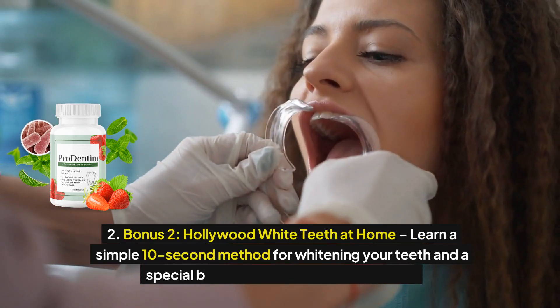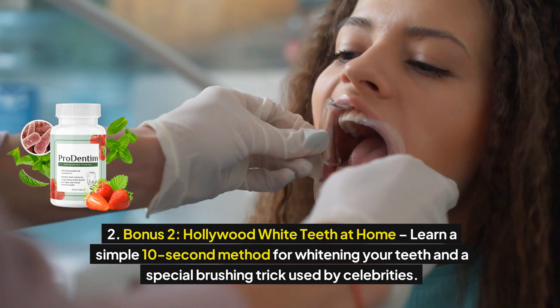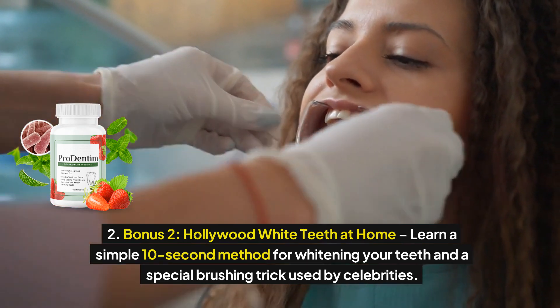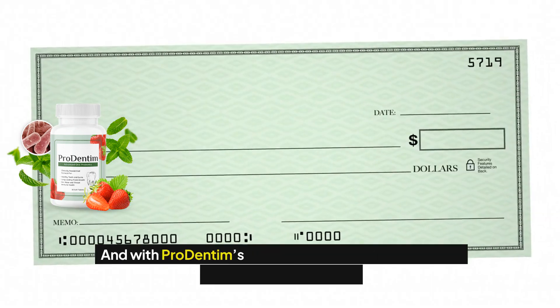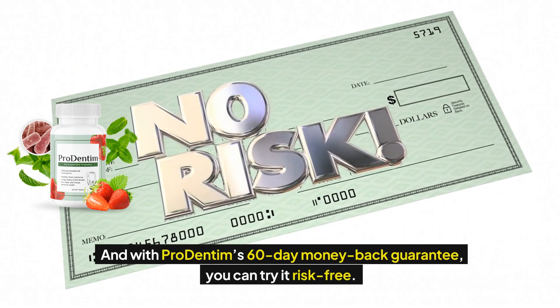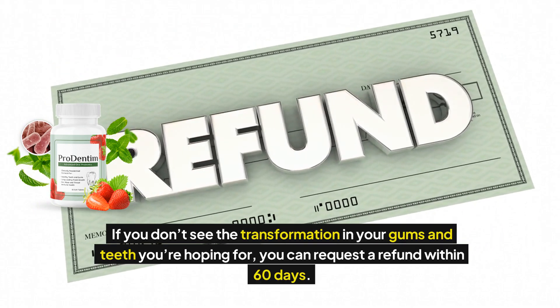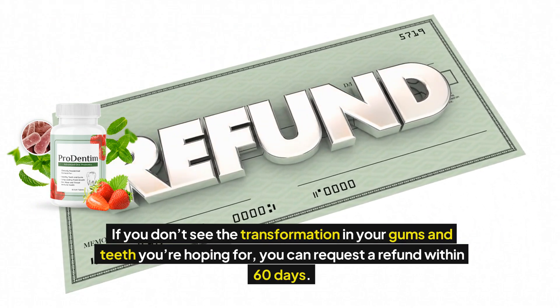Bonus 2: Hollywood White Teeth at Home — learn a simple 10-second method for whitening your teeth and a special brushing trick used by celebrities. And with Prodentum's 60-day money-back guarantee, you can try it risk-free. If you don't see the transformation in your gums and teeth you're hoping for, you can request a refund within 60 days.